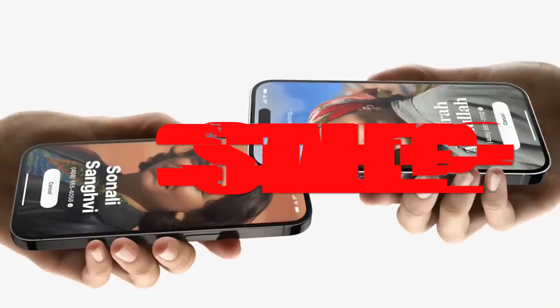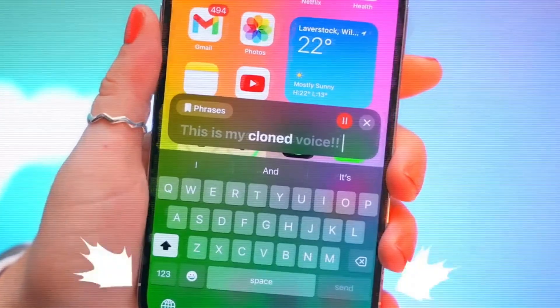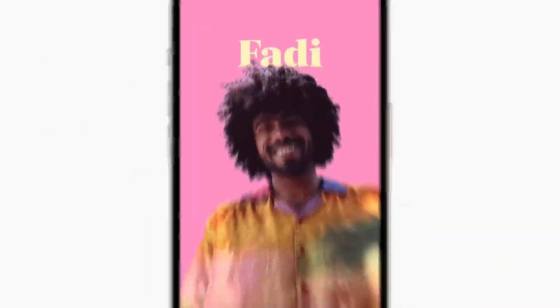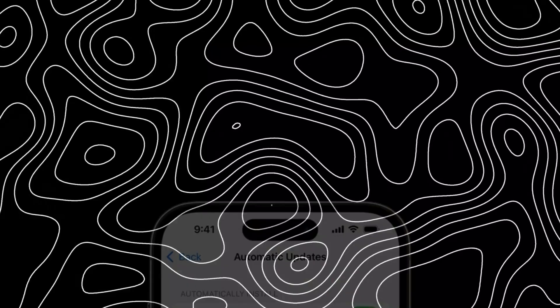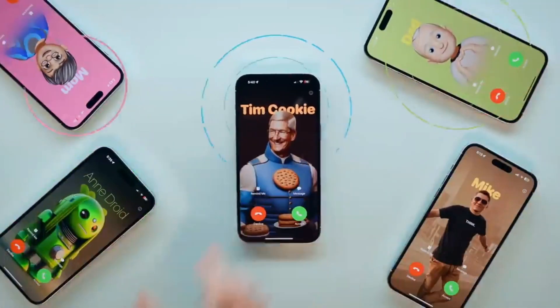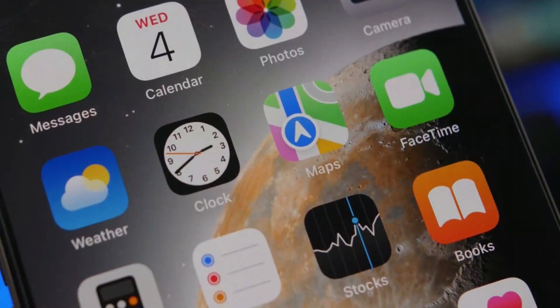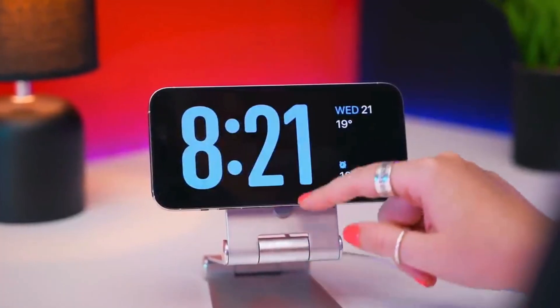Has your iPhone started to feel a little stale? iOS 17 is about to change all that. Get ready for some mind-blowing upgrades that will transform how you use your phone. If you want to get the absolute most out of your iPhone, you need to see these amazing features. iOS updates always bring exciting changes, but iOS 17 takes things to a whole new level. In this video, I'll reveal the absolute best features that will make your iPhone smarter, more helpful, and way more fun.